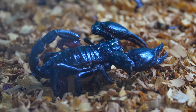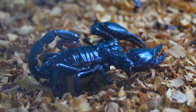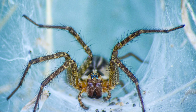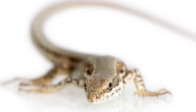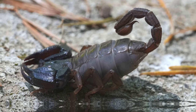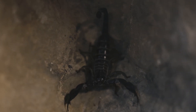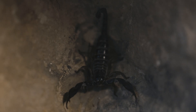Scorpions are nocturnal hunters, using the cover of darkness to ambush their prey. They primarily feed on insects, spiders, and even small vertebrates. With their highly sensitive hairs and specialized organs called pectins, scorpions can detect vibrations and chemical cues in their environment, making them formidable predators despite their small size.